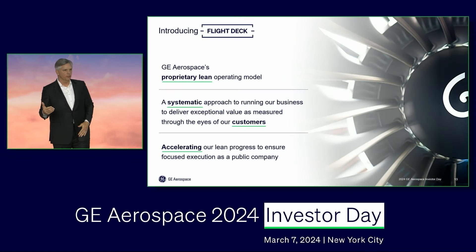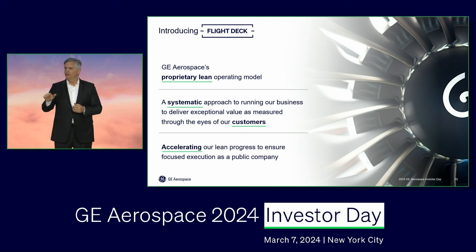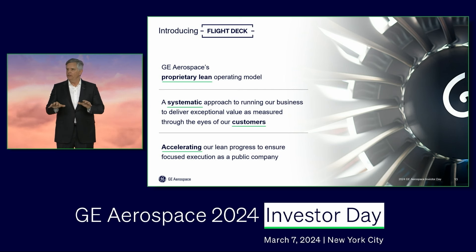How does one implement a strategy? How will we as GE Aerospace implement this strategy? It's very simple. We're pleased to share with you in some depth today Flight Deck. Flight Deck is the framing of the next step of our lean transformation. Flight Deck is our proprietary lean operating model — this is the way we're going to run the business, with the customer's expectations front and center.